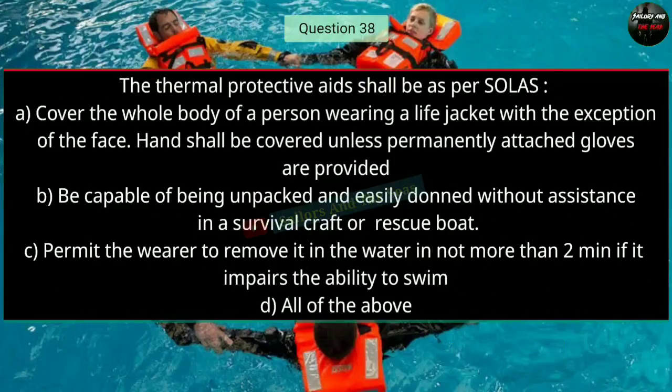Question number thirty-eight: The thermal protective aids shall, as per SOLAS — Option A: cover the whole body of a person wearing a life jacket, with the exception of the face; hands shall be covered unless permanently attached gloves are provided; Option B: be capable of being unpacked and easily donned without assistance in a survival craft or rescue boat; Option C: permit the wearer to remove it in the water in not more than two minutes if it impairs the ability to swim; Option D: all of the above. The right answer is D — all of the above.